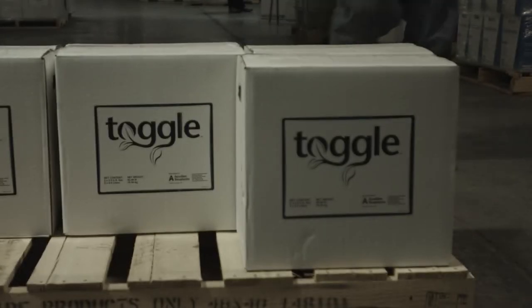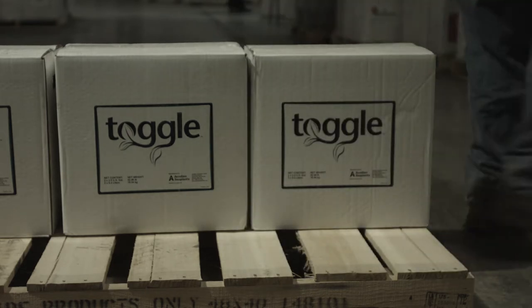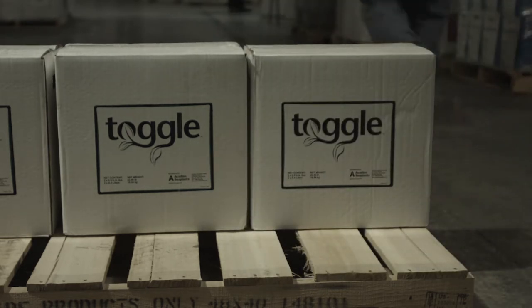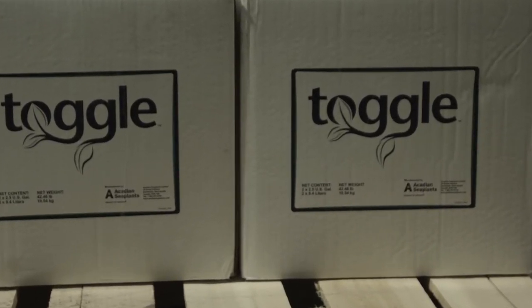Also the versatility of Toggle — pretty much every time you make an application pass, you can add Toggle to a tank at 40 ounces. It will do no harm to your crop, it'll only do good. V5 corn, VT corn, post application herbicide pass on beans, fungicide pass on beans — pretty much every application pass. That's why we love the product, because it's so versatile.